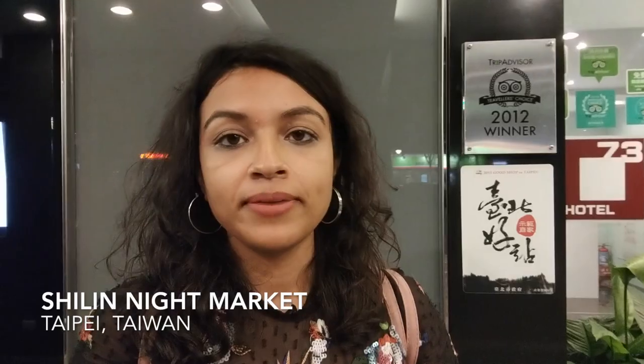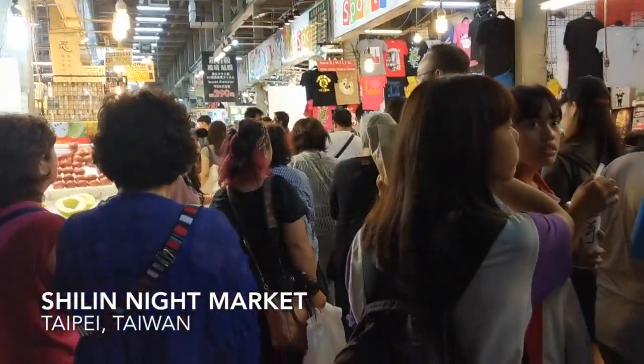We are going to be exploring the Shilin Night Market. Basically Shilin Night Market is really big and very, very touristy. It has a lower floor which is just for food, and then it also has some merchandise and stuff.